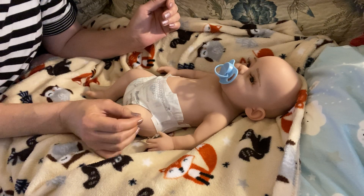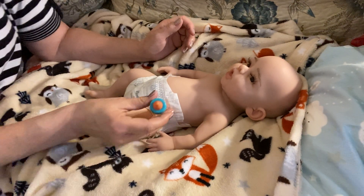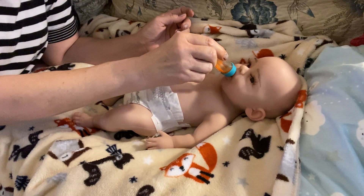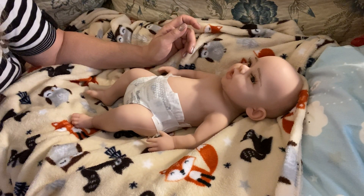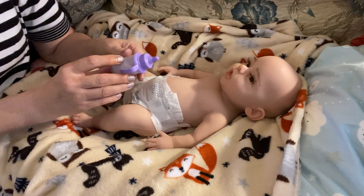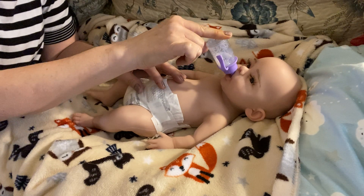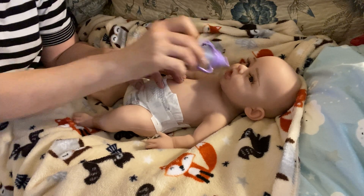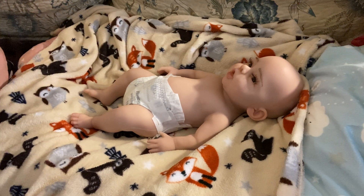I just want to try this soother — it does hold the soother in there. And if you were into role playing, the bottle would fit too. Let's see if this milk one would — yes, the milk one fits too, and as you can see it's magic milk — it disappears! So we know even the toys work.